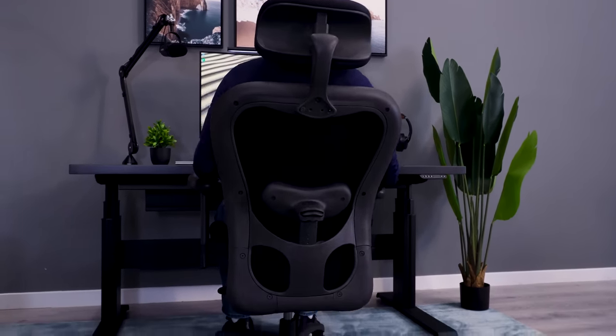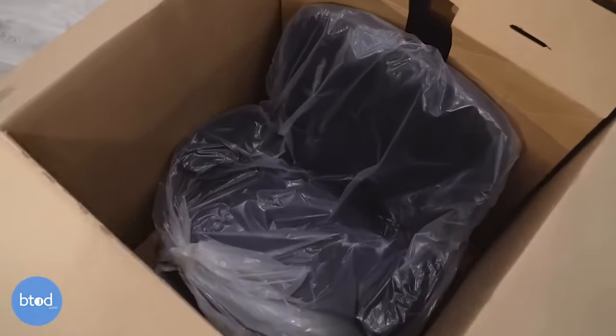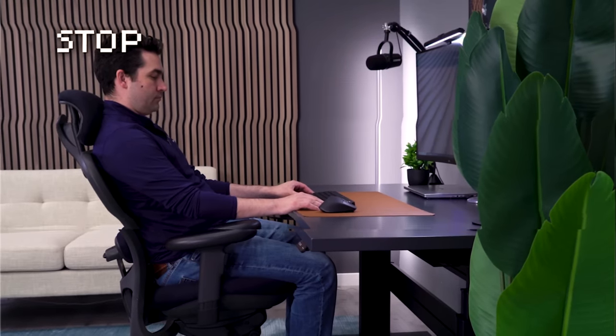We ended up meeting with Nightingale, becoming an authorized dealer, and they sent us a CXO. The chair arrived at our office, and I used it for almost the next decade. If I stopped the video here, you'd have a pretty good promo for the CXO chair. Unfortunately, there's a catch.